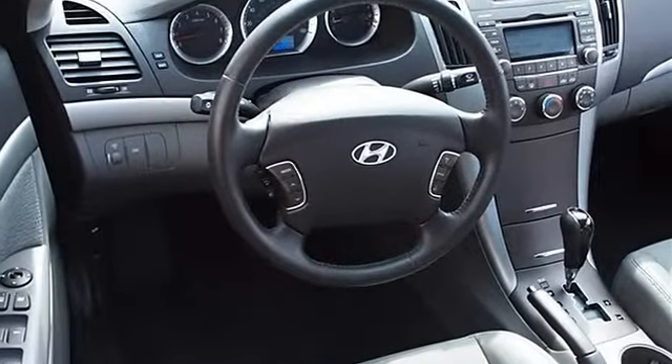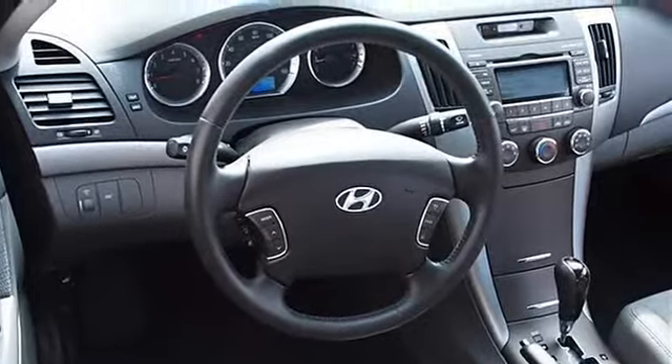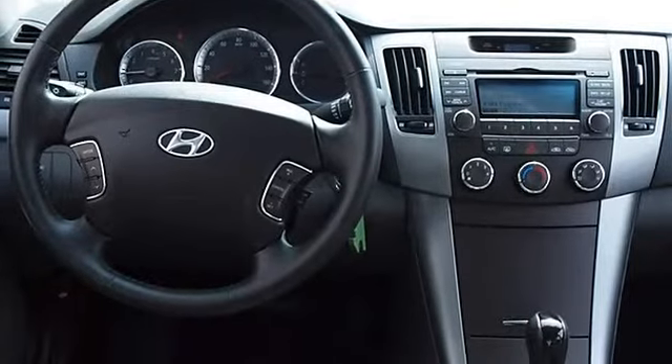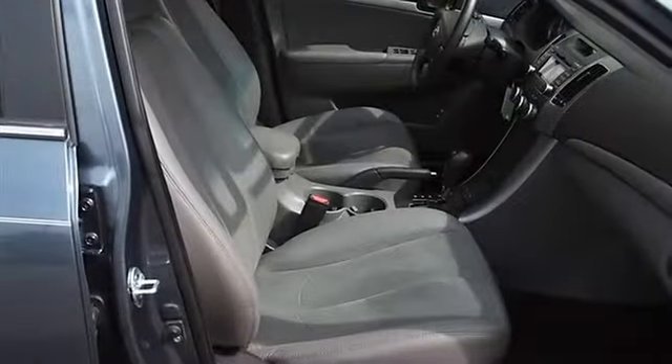Intermittent wipers, variable speed intermittent wipers, AM/FM stereo, CD player, satellite radio, MP3 player, auxiliary audio input.